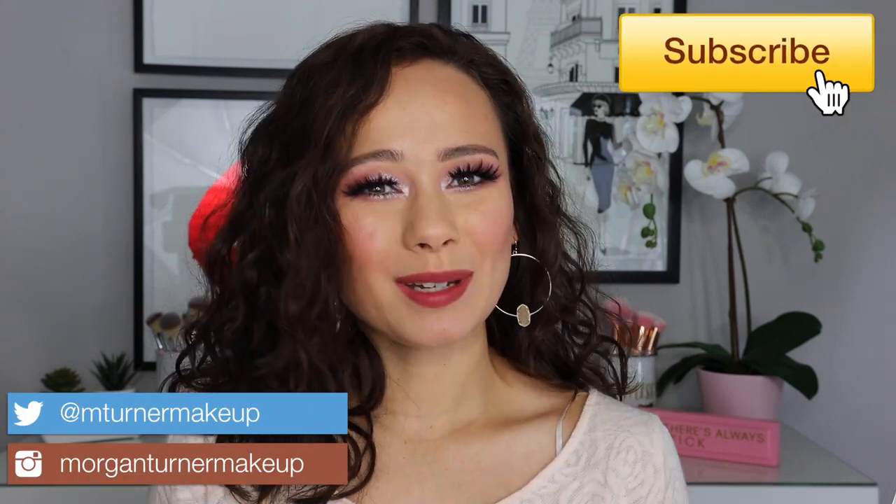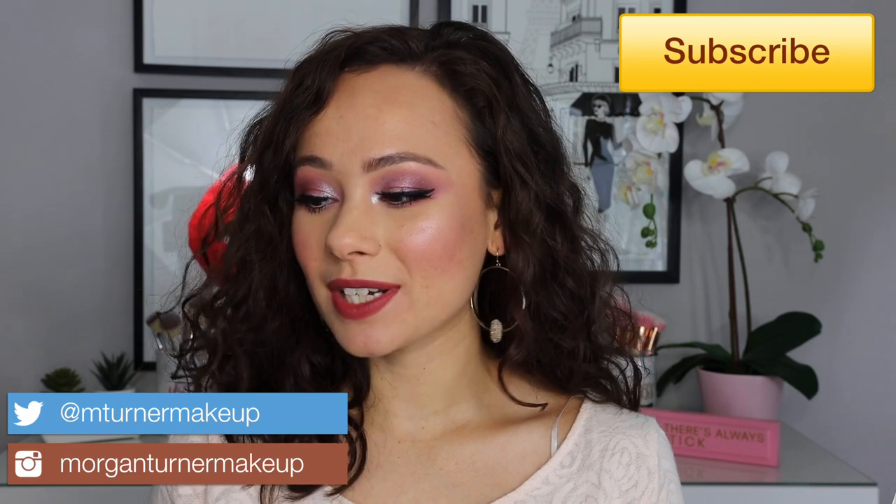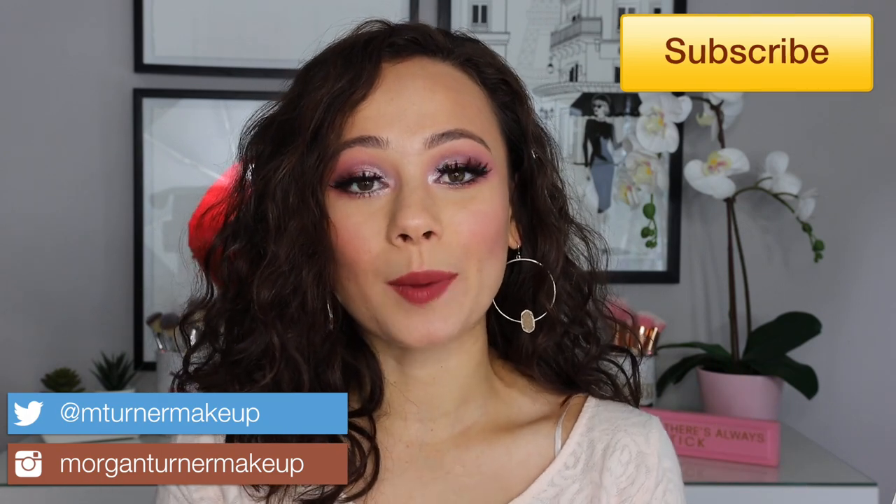Hi guys, welcome to my channel! For today's video I'm going to do a PR haul — I've never done one of those. If you guys aren't aware, I've actually been on a low buy, so the only products I've been buying were specifically for my channel. But I have been receiving PR things on the side, collected over the last month. I'm so grateful that these brands sent these my way.